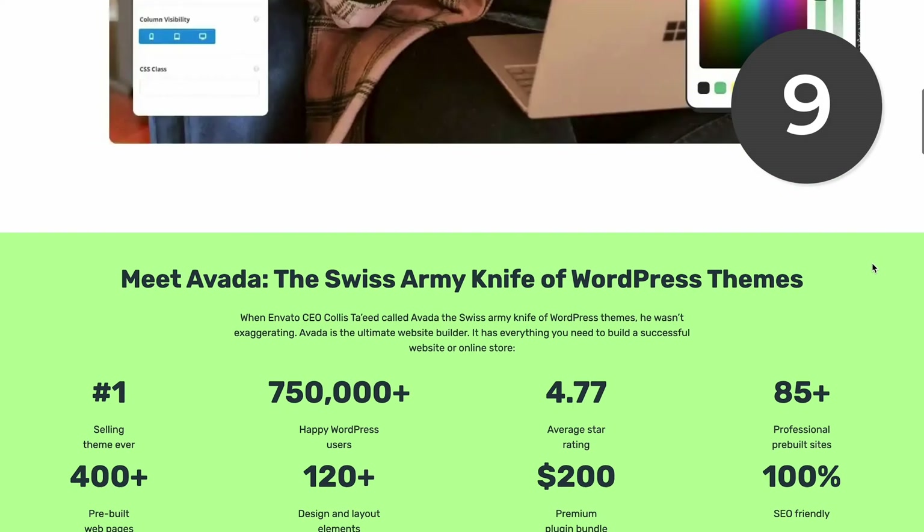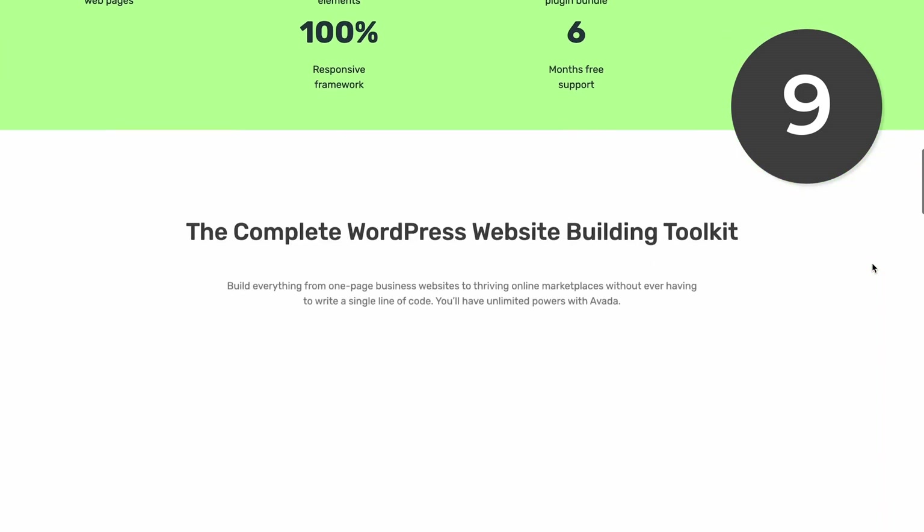Number nine is Avada. It's a fast and flexible premium theme that has sold nearly a million copies. It's easy to use and customize for a personal or professional website, and although Avada costs money, it's worth the price.